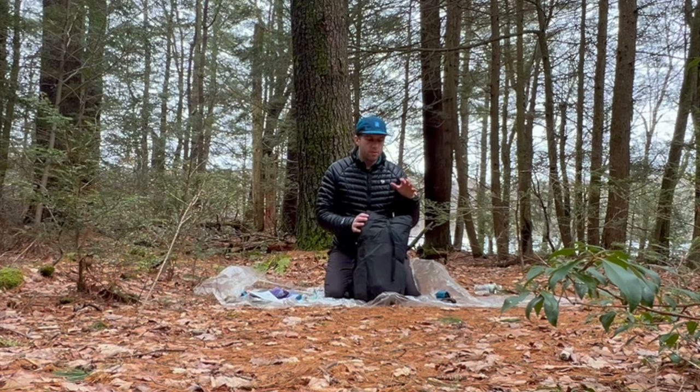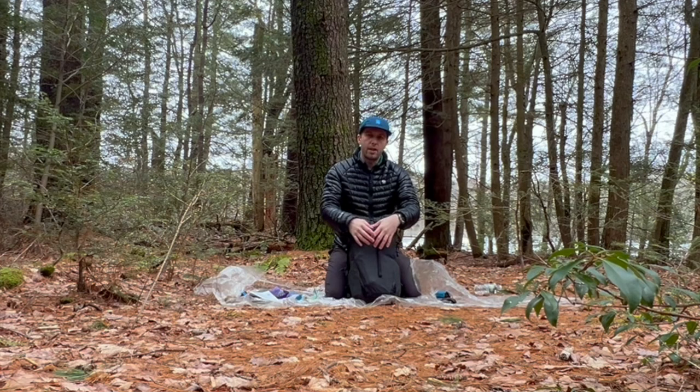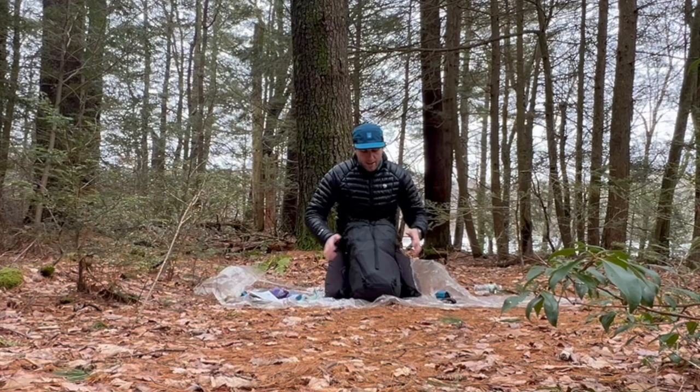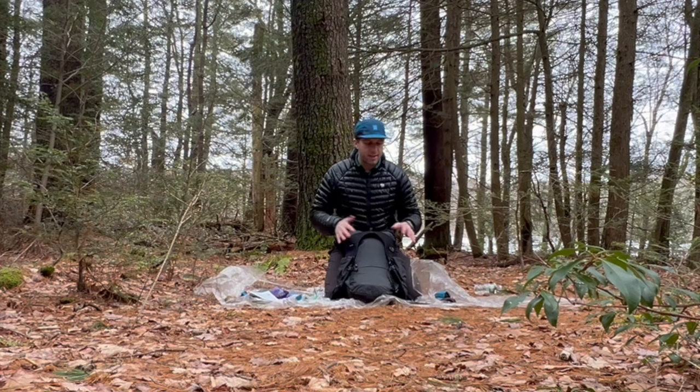With packing this pack, I'm packing by priority. My shelter and jacket are at the top in case I need to get at them. All my other smaller items are still relatively quick and easy to get at inside the pack. My heavier food is up along my back, and my quilt — which I don't need unless I'm resting — goes at the very bottom.